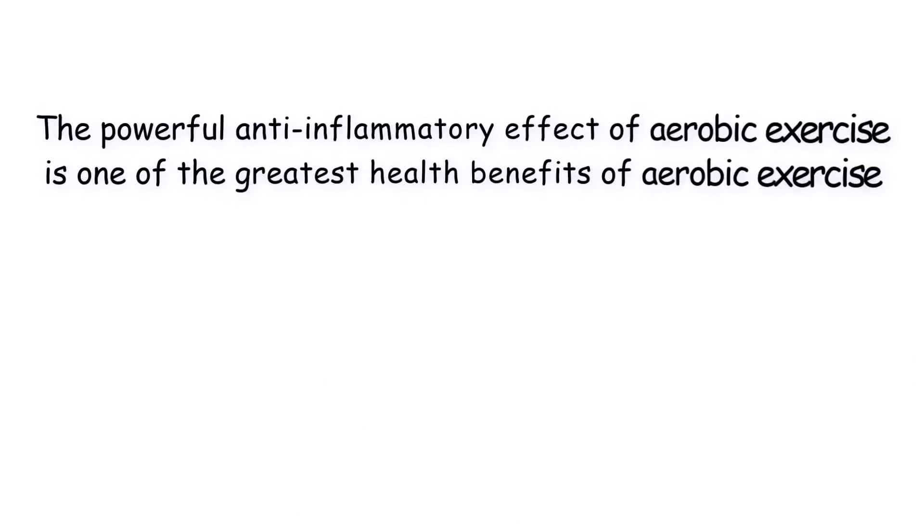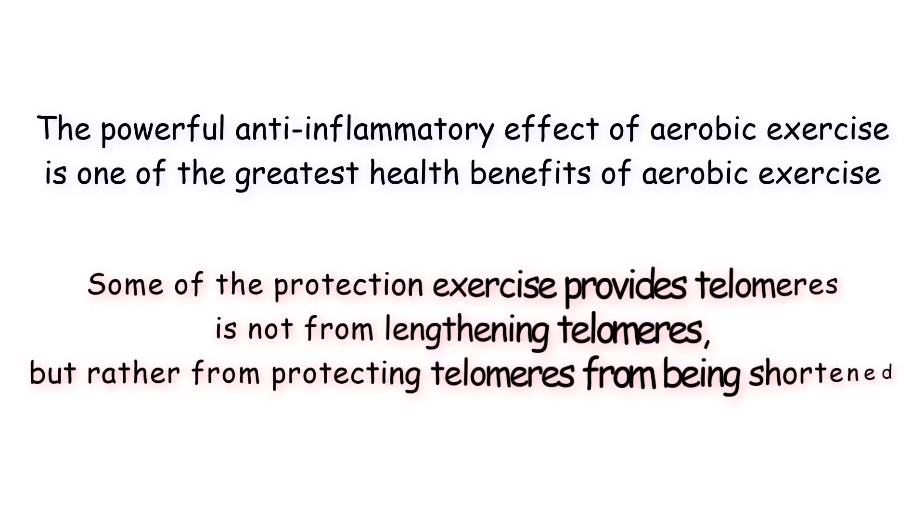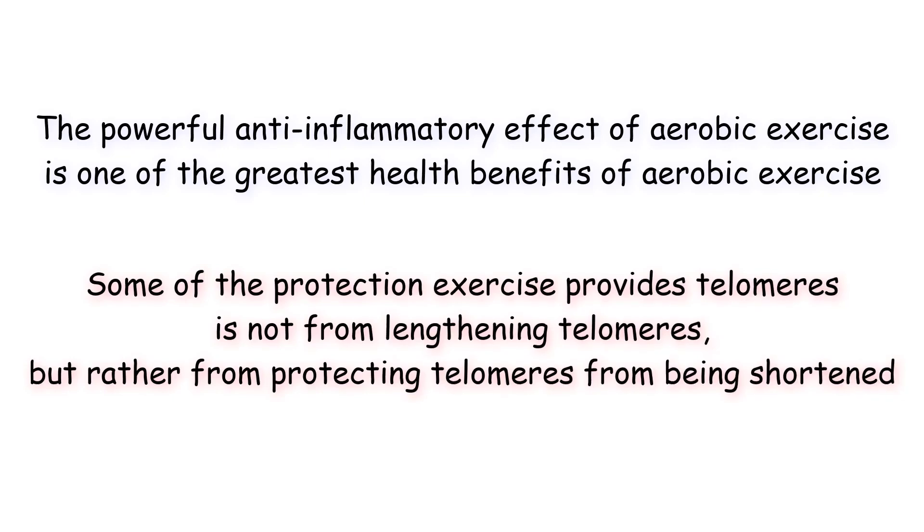The powerful anti-inflammatory effect of aerobic exercise is one of the greatest health benefits of aerobic exercise. Thus, some of the protection exercise provides telomeres is not from lengthening telomeres, but rather from protecting telomeres from being shortened.